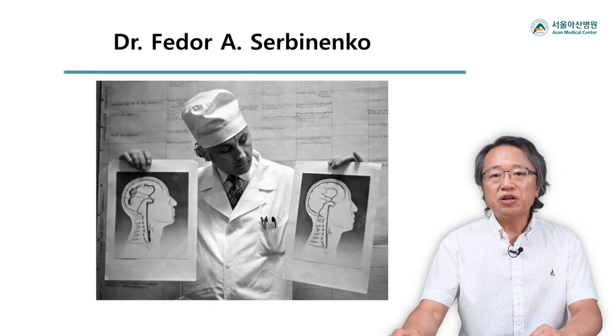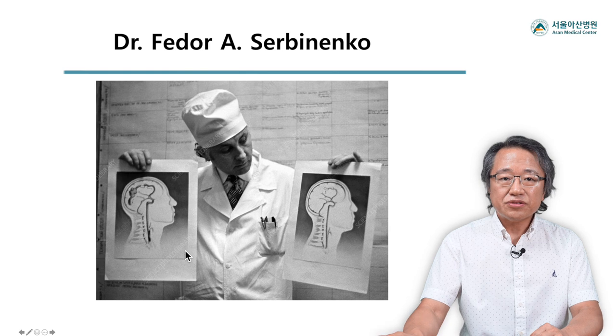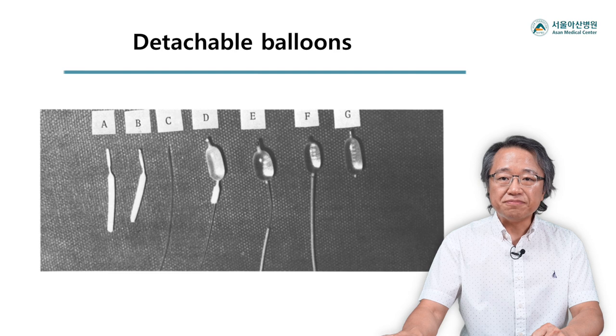When we talk about the history of neuro intervention, we should start with an eminent neurosurgeon from Russia, Dr. Serebinenko. He is shown with drawings describing a brain AVM case before and after treatment done by a device he developed himself — the detachable balloon system. He devised a handmade latex balloon attached to a very low-profile catheter. It turned out that balloon embolization was very effective for control of high-flow fistula lesions.